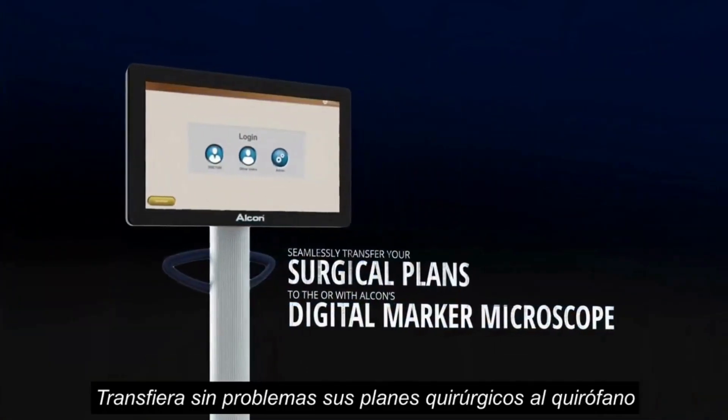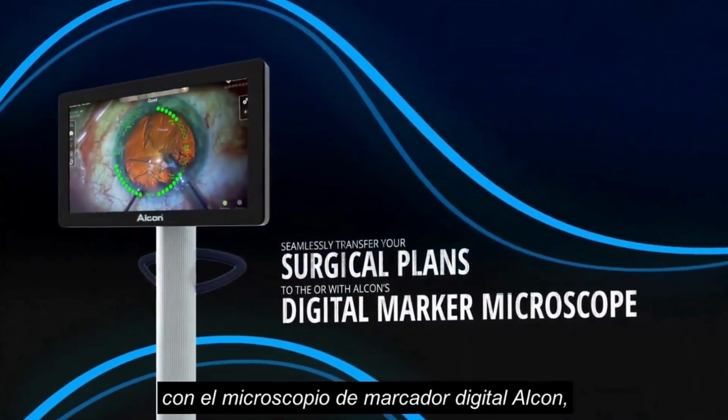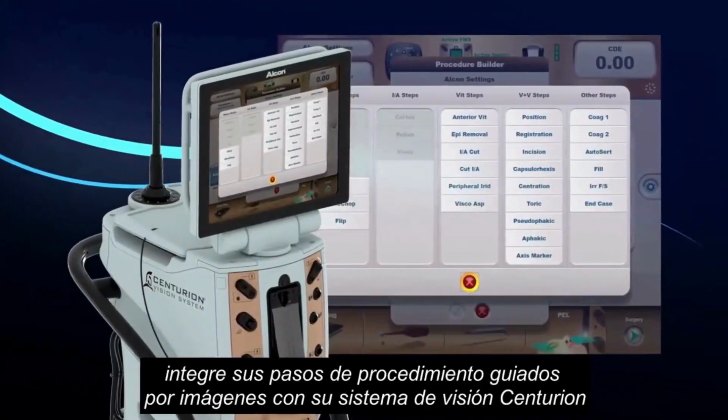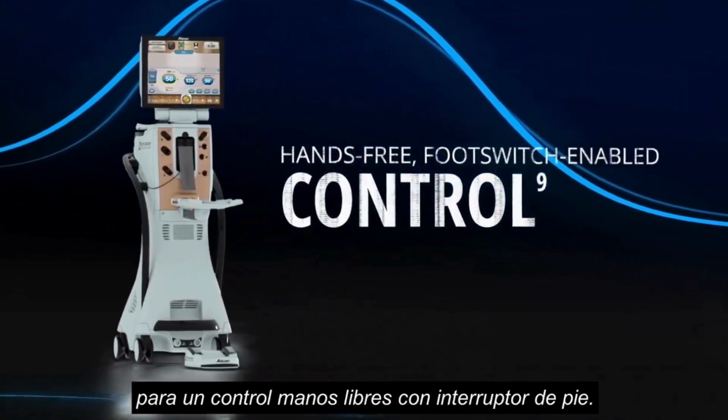Seamlessly transfer your surgical plans to the OR with Alcon's Digital Marker Microscope. Integrate your image-guided procedural steps with your Centurion Vision System for hands-free, foot-switch-enabled control.